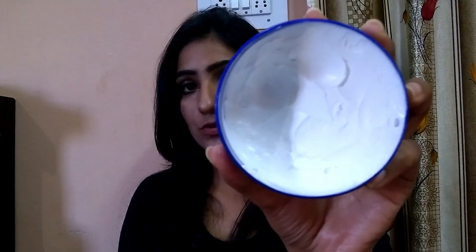Nivea Soft is very soft in texture and blends into the skin very easily, absorbed in about 2 seconds. On the other hand, Nivea Creme has a very thick consistency — it is not runny. A helpful trick is to dot it on your face and dab for a little while before blending, and it blends easily within 2 minutes.